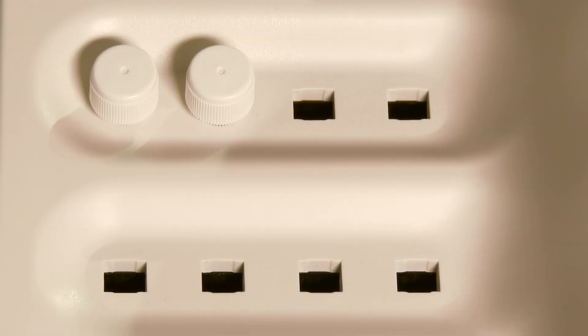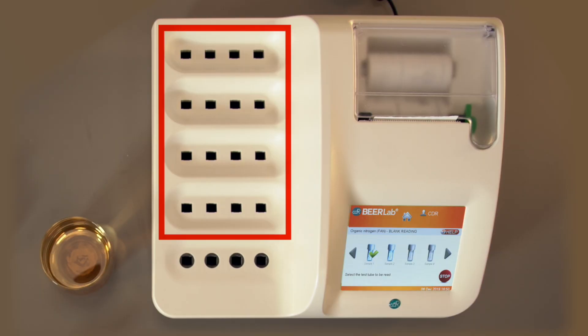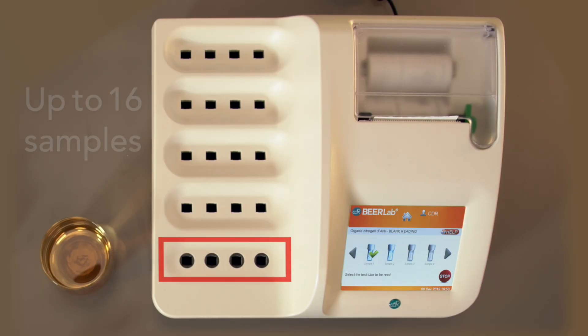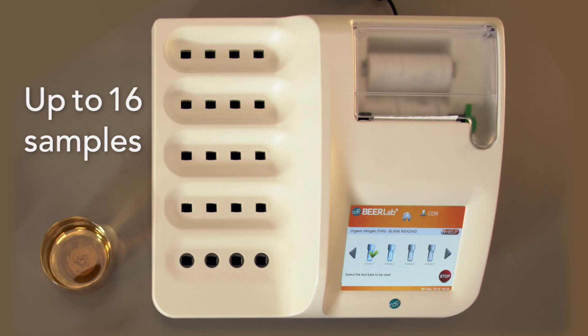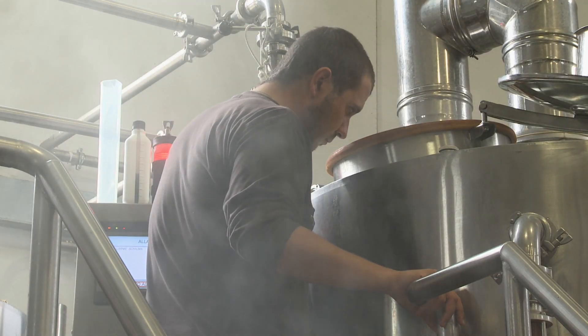Thanks to its thermostatted cells at 37 degrees centigrade — 16 for the incubation and 4 for the reading — up to 16 samples can be analyzed simultaneously, so as to constantly monitor the production process.